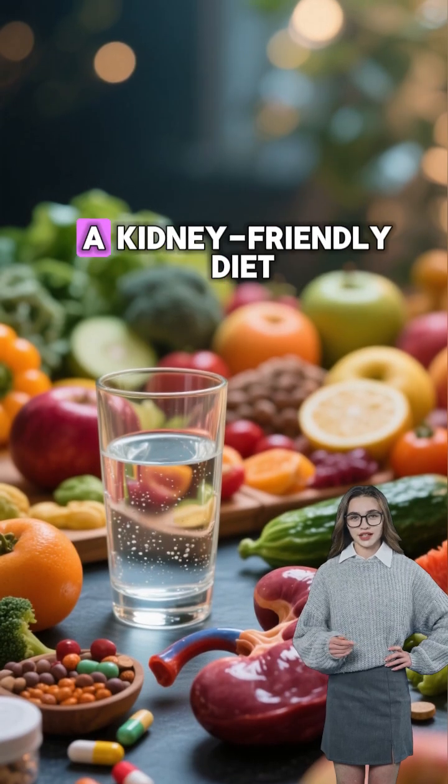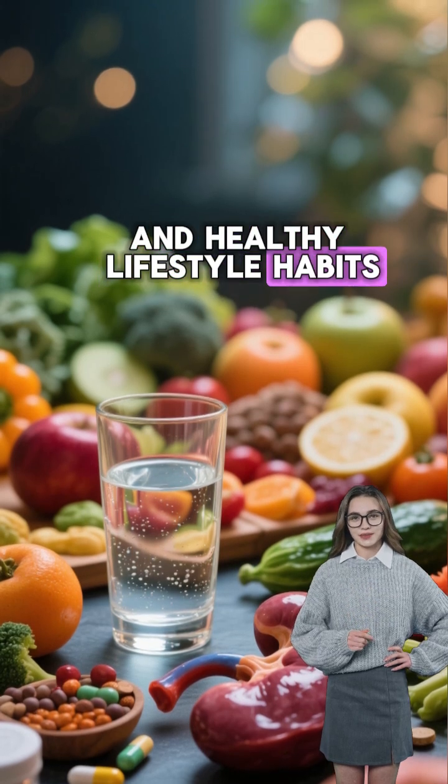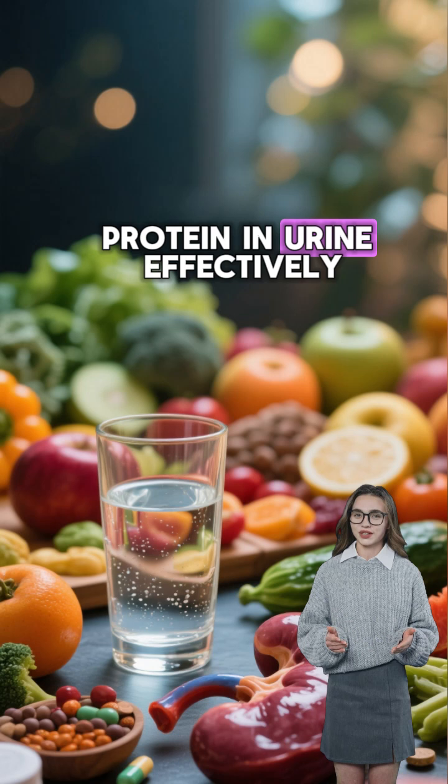By combining hydration, a kidney-friendly diet, beneficial supplements, and healthy lifestyle habits, you can naturally support your kidneys and reduce protein in urine effectively.